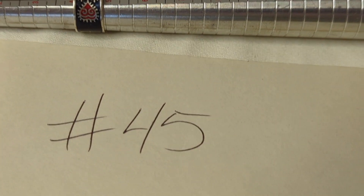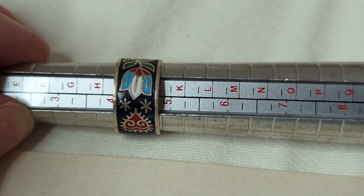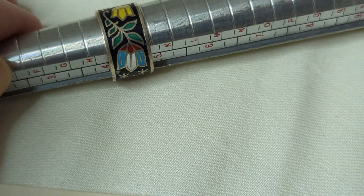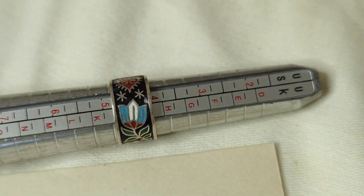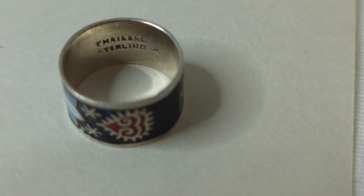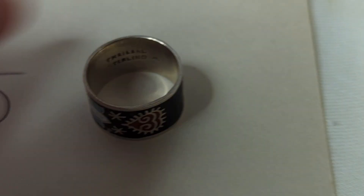Number forty-five is an amazing ring — it's small, about a size four and a quarter to four and a half. It's silver from Thailand with beautiful enameling work featuring lotuses and a beautiful heart design. It would make a good pinky ring. This is $15, item number forty-five.